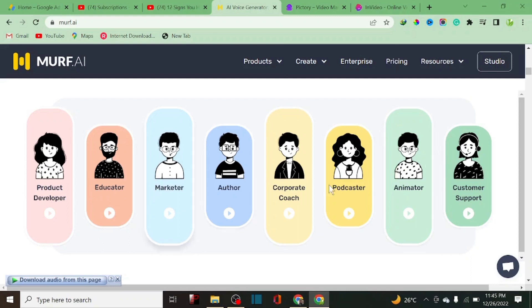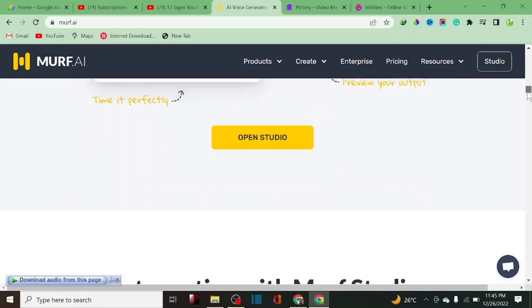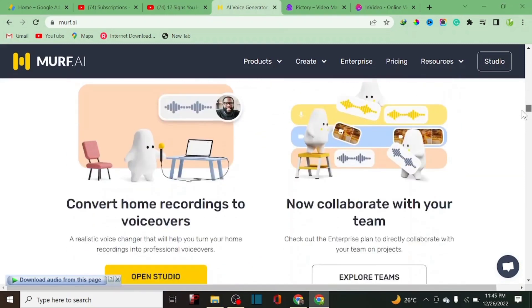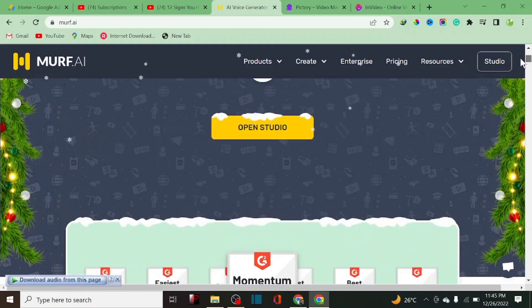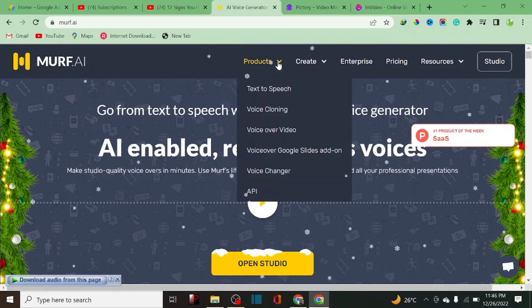It works for everybody — customer care, presenters, podcasters, authors, marketers. You can use this AI voiceover to create a voice for your videos so you can create more content without spending a lot of time on editing. I'm going to do a quick review of this particular software to see if it's worth buying and if it's actually worth the money. Let's talk about what this AI can actually do.